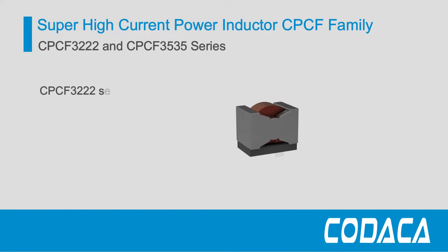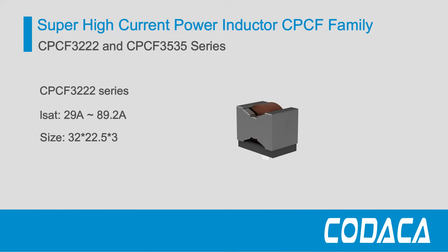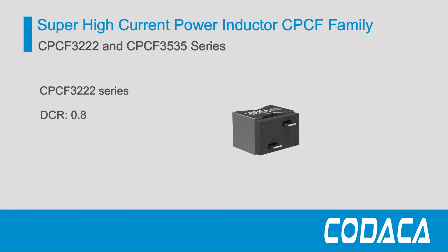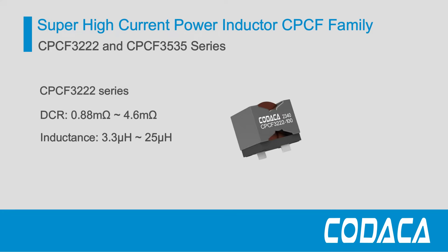The CPCF3222 series size is 32 x 22.5 x 30 mm, with a saturation current up to 89.2 Amperes and a DCR of just 0.88 milliohms.